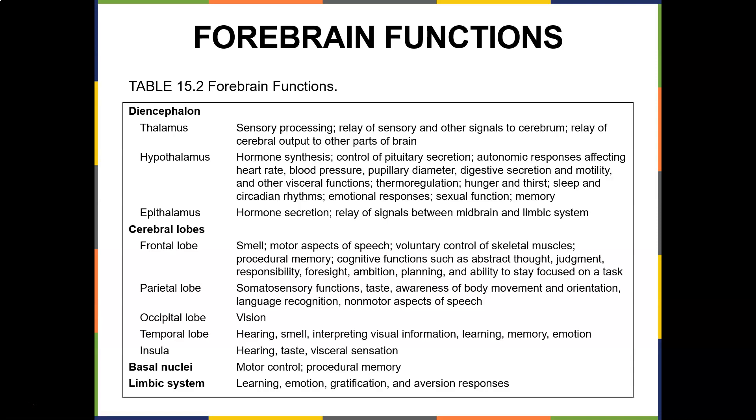The thalamus is the sensory processing relay center for sensory and other signals. The hypothalamus is more about homeostasis: hormone synthesis, controlled pituitary secretion, autonomic responses affecting heart rate, blood pressure, pupillary diameter, sleep and circadian rhythms, emotional responses, sexual function, and memory. The epithalamus handles hormone secretion and relay of signals between the midbrain and limbic system.